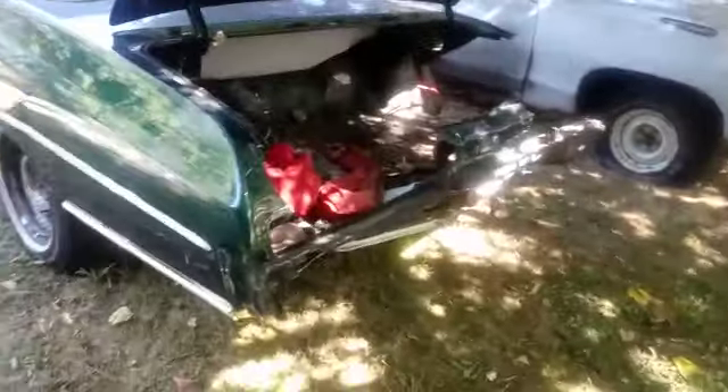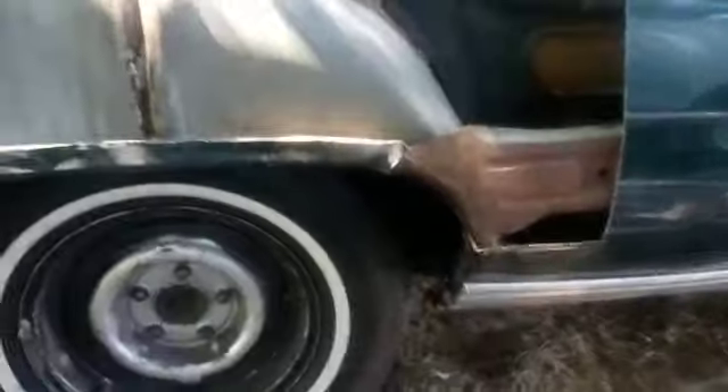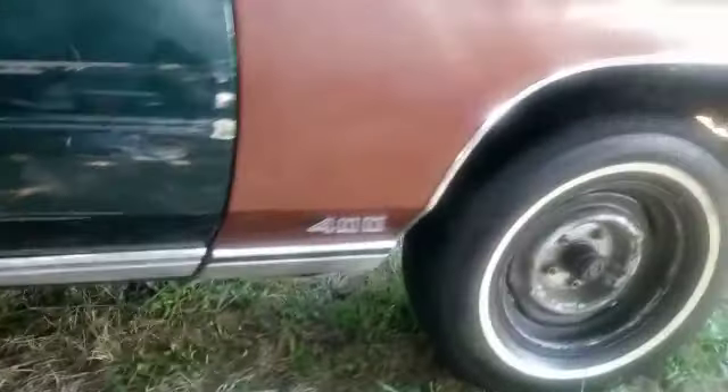It looks worse than what it is, but it's not that bad at all, to be honest. It comes with everything. The top works. This is a zero-rust car. This car was in the game, like I said, and my buddy got hit. The fenders are super nice.